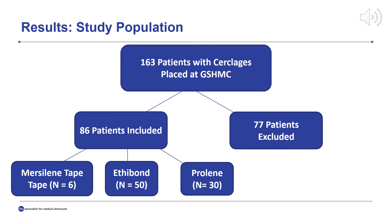Initially, 163 patients were identified who had a cerclage placed at our institution during the defined time period. From this, 77 patients were excluded. Ultimately, our study population included 86 patients: 6 with Mersilene tape placement, 50 with Ethibond placement, and 30 with Prolene placement.